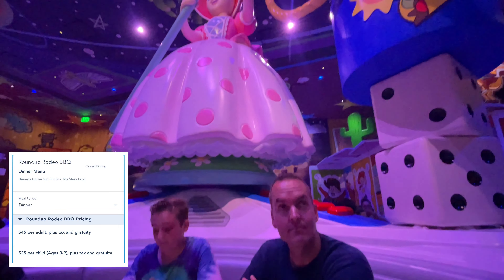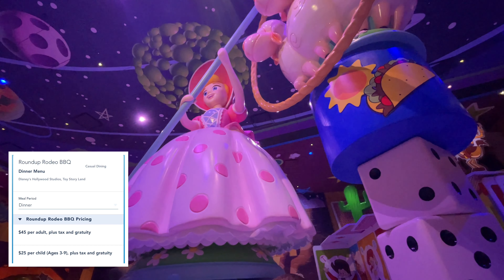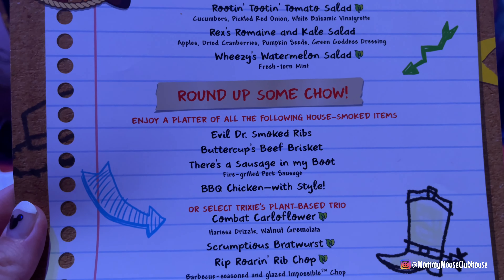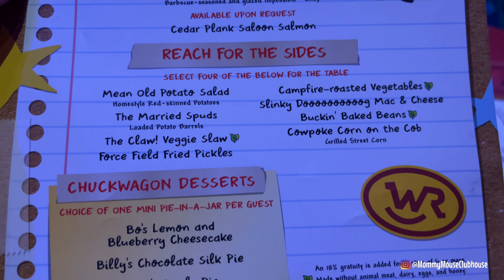The dinner price at Roundup Rodeo BBQ is $45 for adults and $25 for kids ages 3 to 11. This price includes appetizers, main course, four side dishes, dessert, and soft drinks.